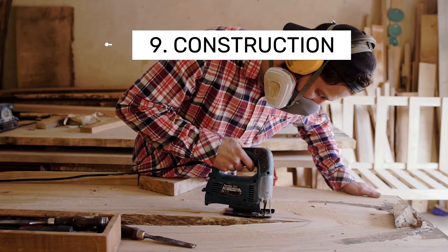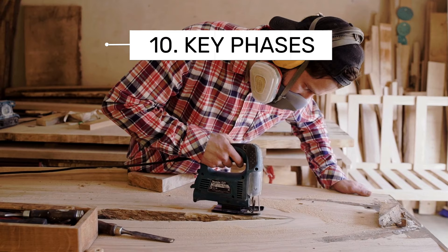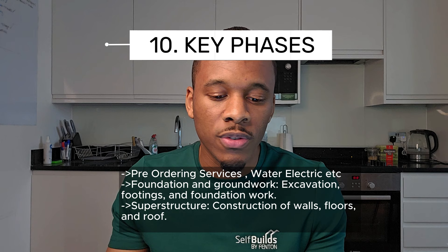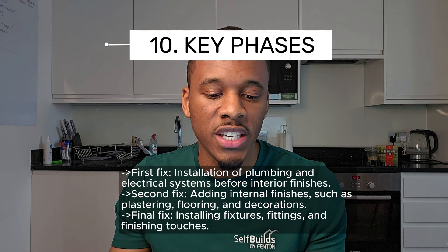Number nine is commencement of construction. Number ten covers the key construction phases — milestones within milestones. These are: foundations and groundwork (excavation, footings and foundation work); superstructure (construction of walls, floors and roof); first fix (installation of plumbing and electrical systems before interior finishes); and second fix (adding internal finishes such as plastering, flooring and decorations).